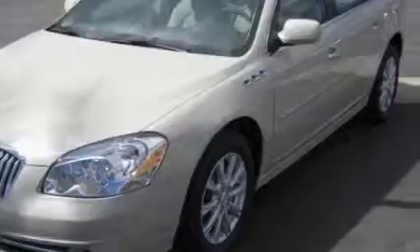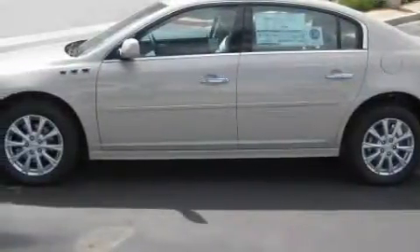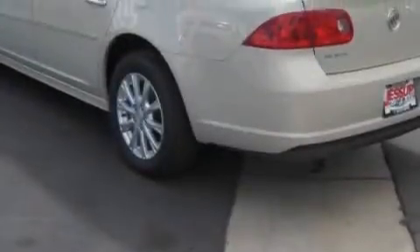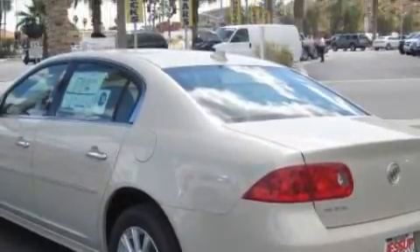Among the many superb features on this Buick, there are Cruise Control, Steering Wheel Controls, a Navigation System, Satellite Radio, a Low Tire Pressure Indicator, OnStar, and this vehicle's stylish design always looks great.